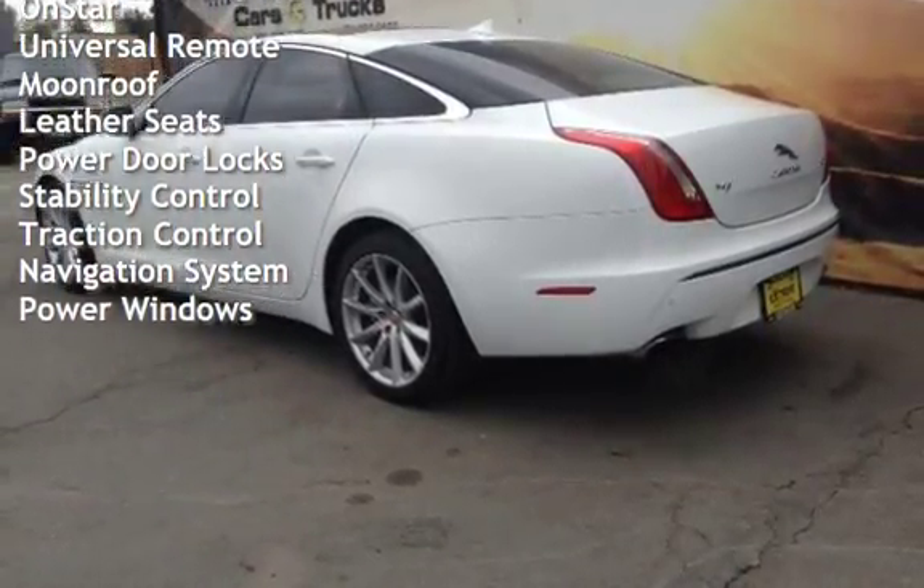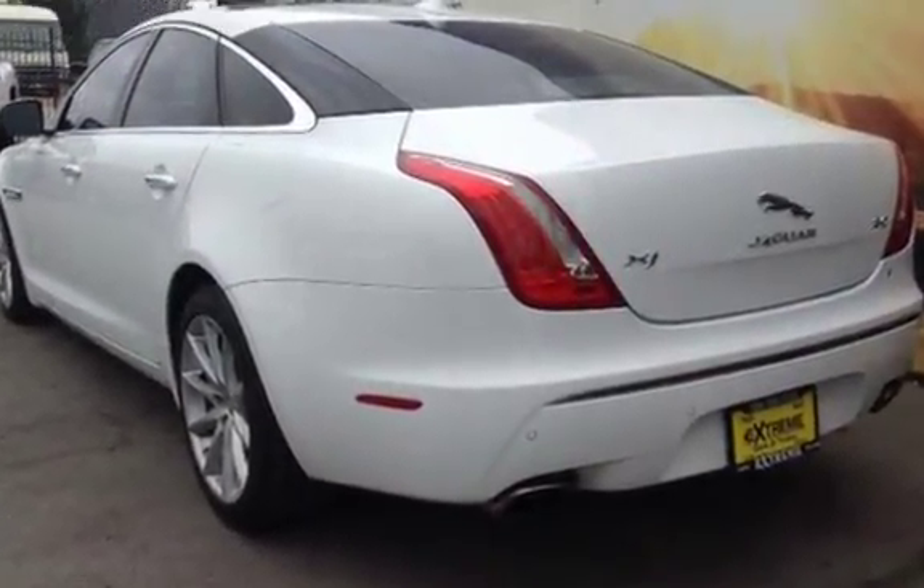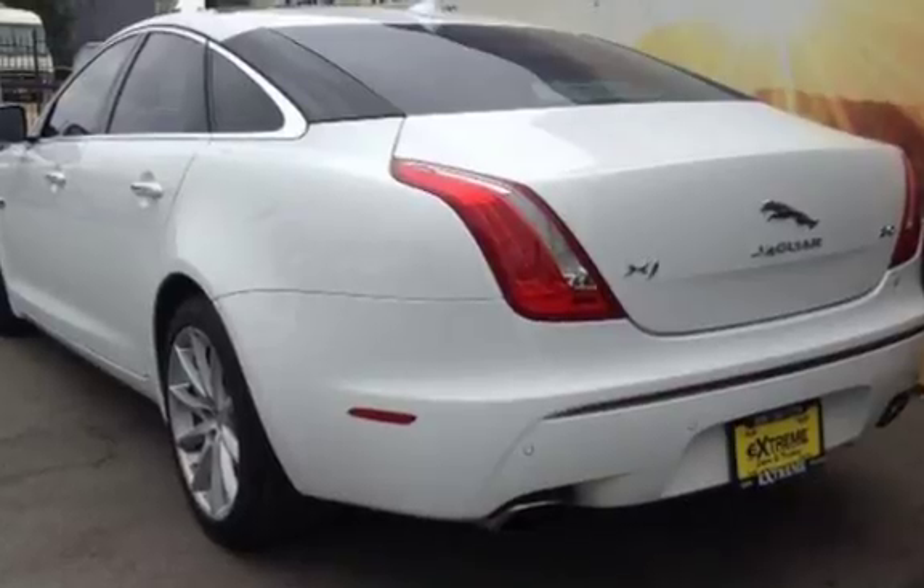Additional features include universal remote, moon roof, leather seats, power door locks, stability control, traction control, navigation system, and power windows.